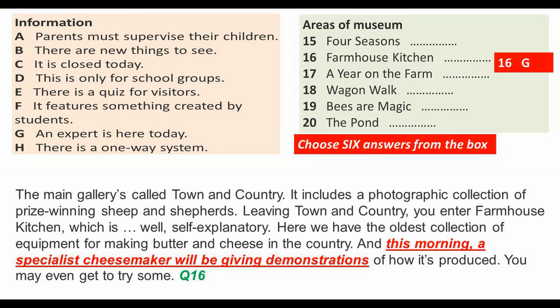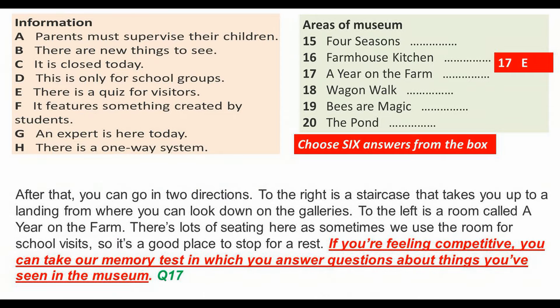You may even get to try some. After that, you can go in two directions. To the right is a staircase that takes you up to a landing from where you can look down on the galleries. To the left is a room called A Year on the Farm.